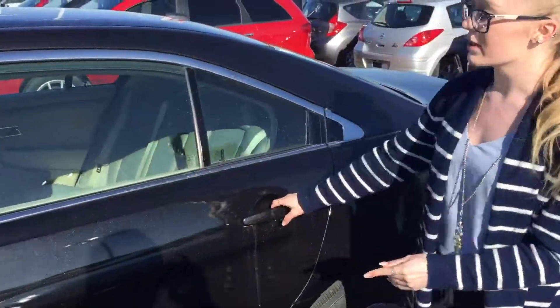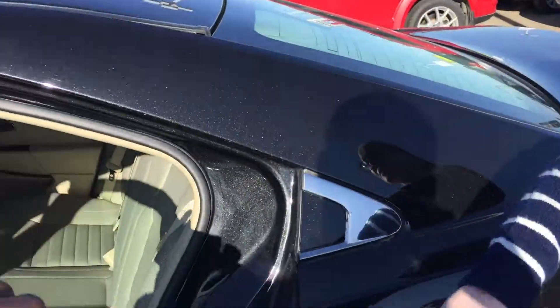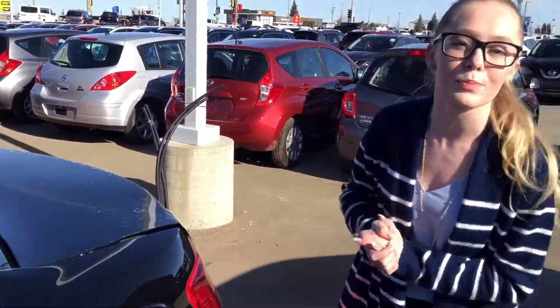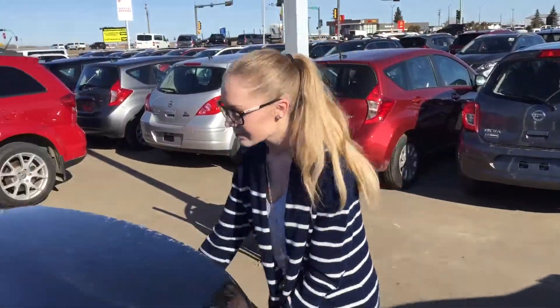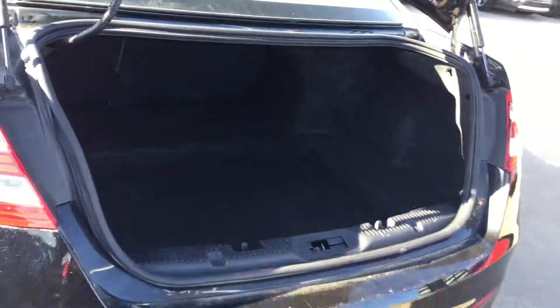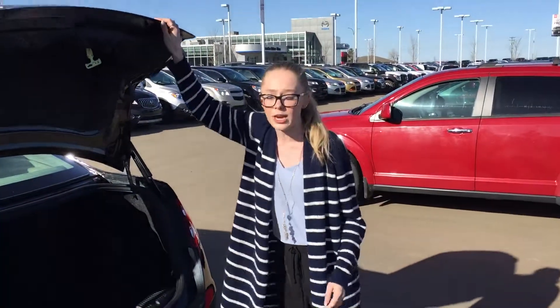In the back here you got extra room for your passengers as well. I don't know your family dynamic but you'll have lots and lots of room for anybody coming with you and traveling. You have a lot of room back here — if you got kids, golf clubs, suitcases, anything, you're going to be good for traveling.